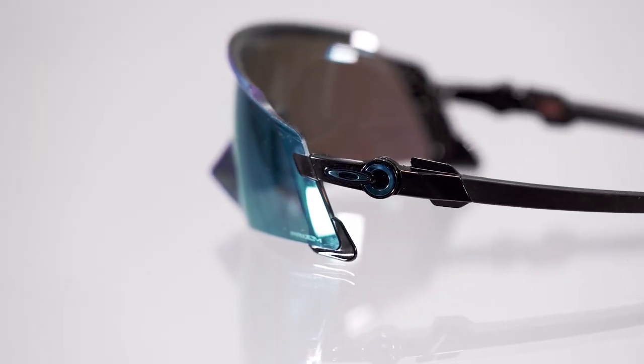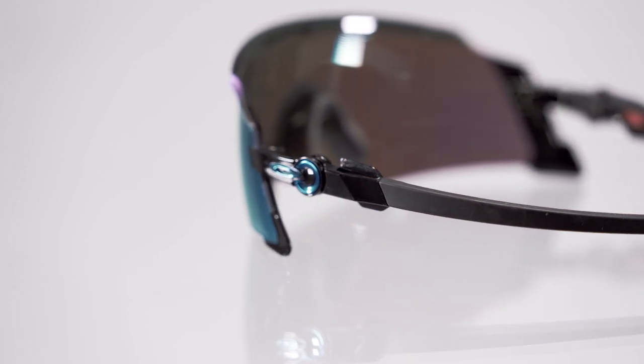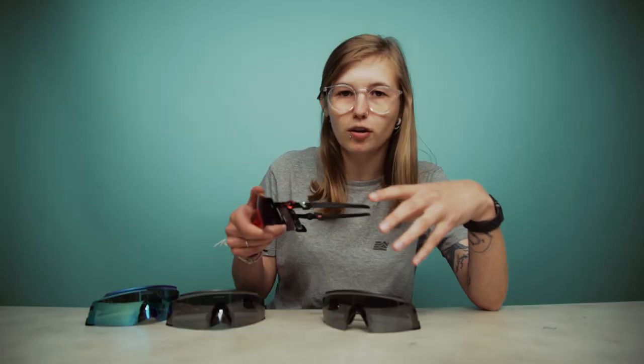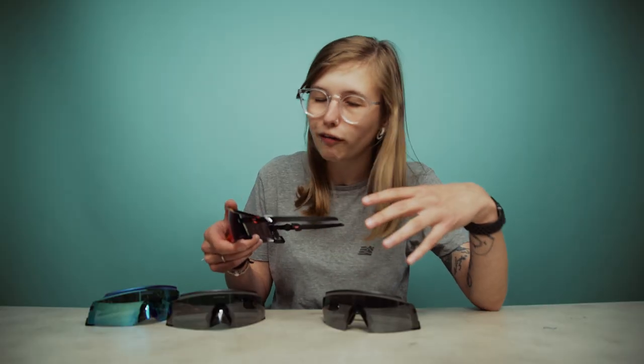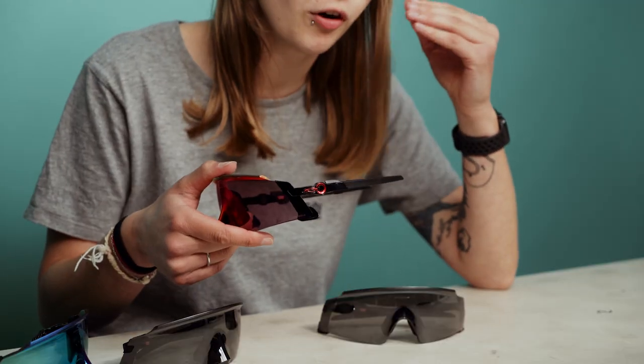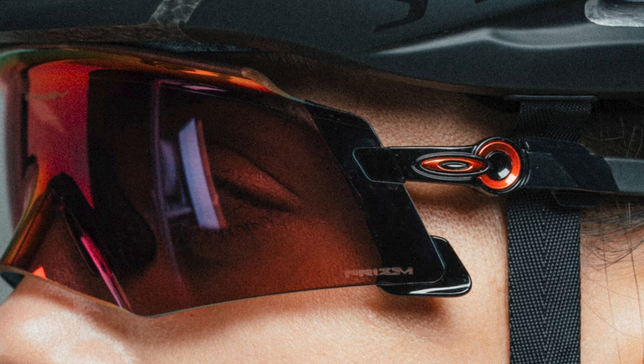Something really unique about the Kato range is this tilt function on the arm, which just moves up and down like so. This means the glasses will fit all different types of head shapes and sizes, and when they're on your head you get a really comfortable fit that also looks good.